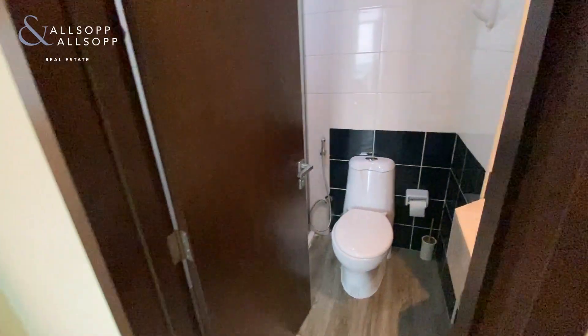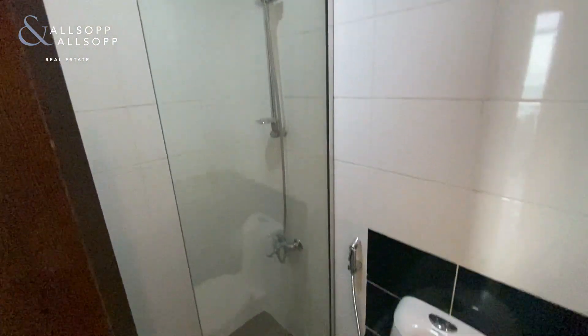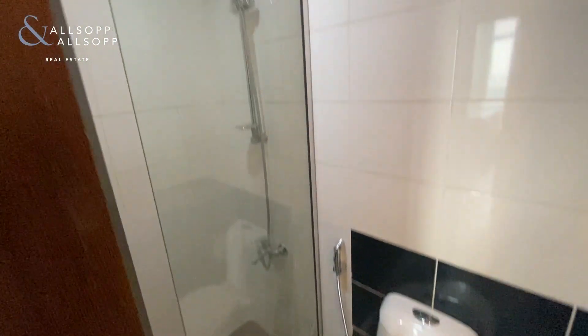As you come through on your right-hand side you have the bathroom, again fully upgraded with a walk-in shower.